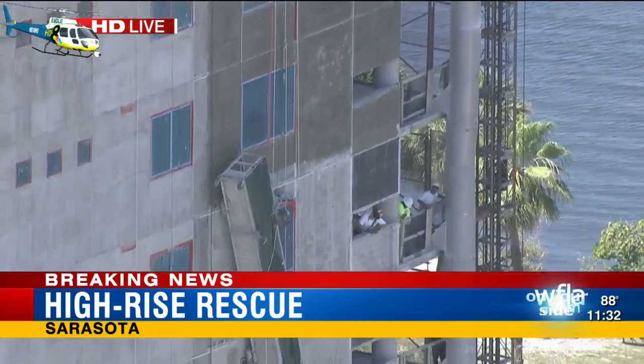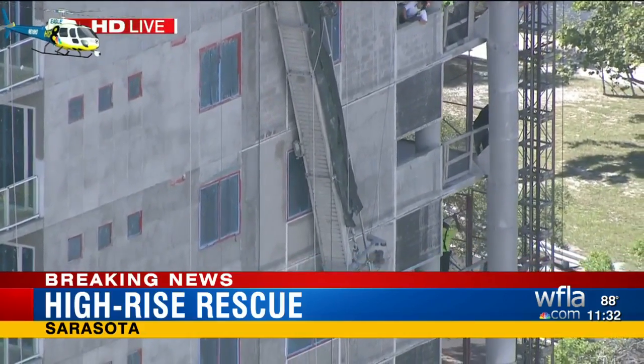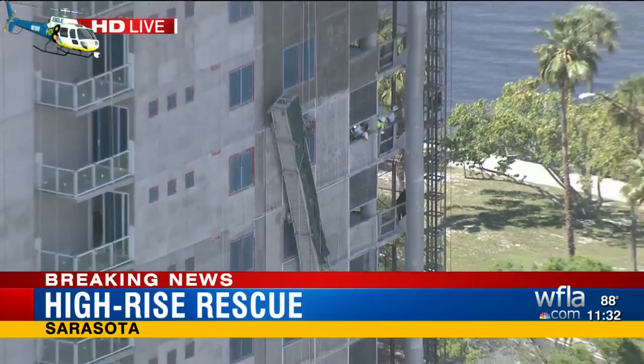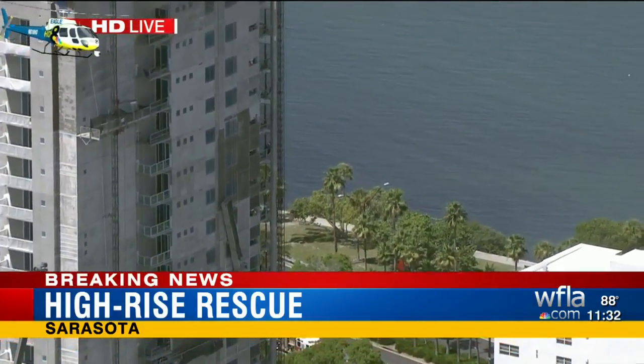Let's take a look down towards the scaffolding and see if we can find the construction worker. There are some other construction workers down there, but not sure exactly where he is. He might be hunkered down — that's where I would be if I was hanging off the side of a building.